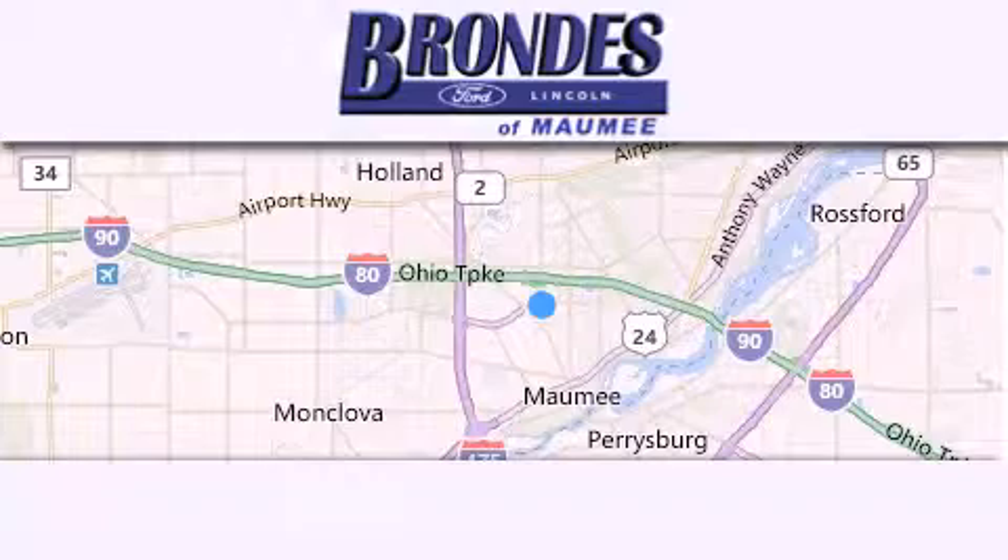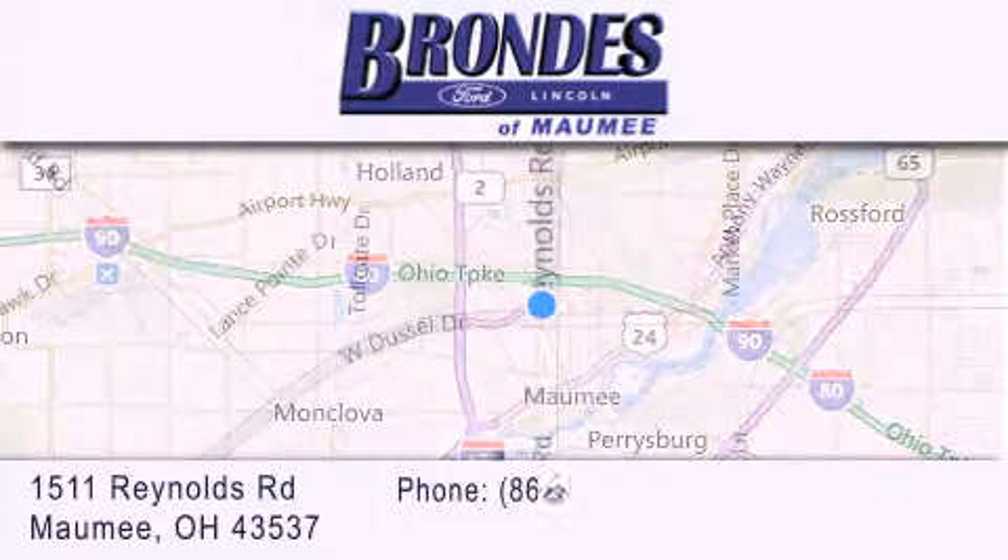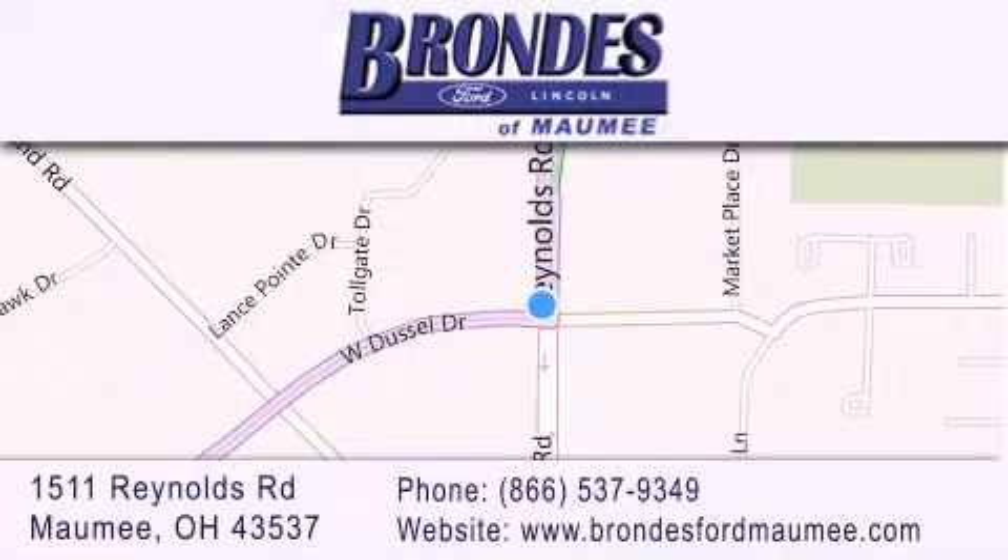Brondi's Ford Maumee offers a wide selection of Ford and Lincoln vehicles and is an automotive leader in the area. Stop by our showroom located at 1511 Reynolds Road in Maumee and visit us online at brondisfordmaumee.com.